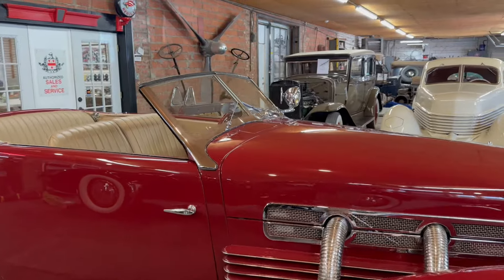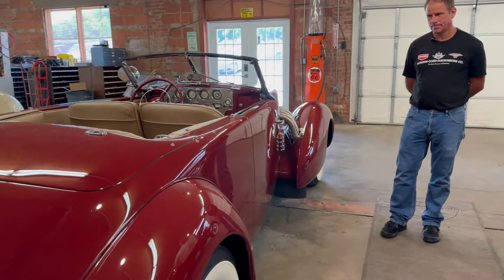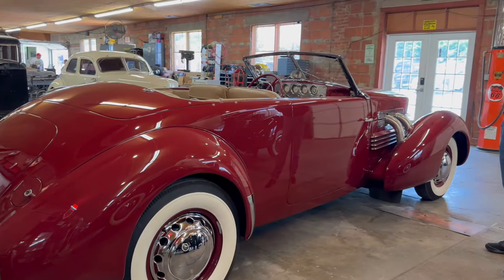The convertible top completely hides away. Other Cords in here have the tops up and they're beautiful that way, but if it's a convertible, you've got to have the top down. Everything about the car is very unique to Cord. Because it's front wheel drive, it was the first car where instead of stepping up into the car, you step down into it. It's considered a five-passenger car. These were also suicide doors, and all cars back then had visible hinges — these are clean all the way around with the hinges hidden.